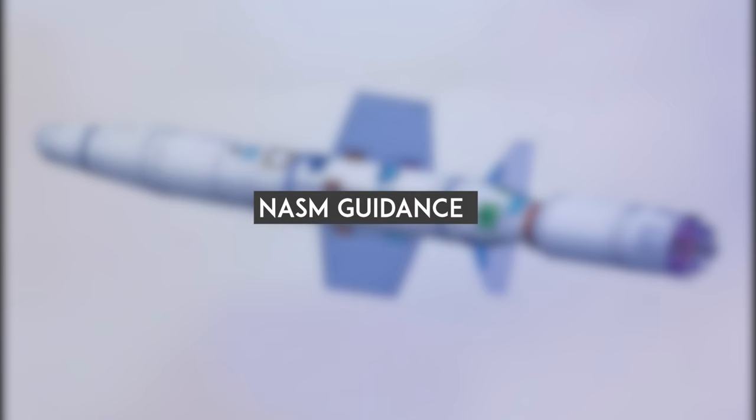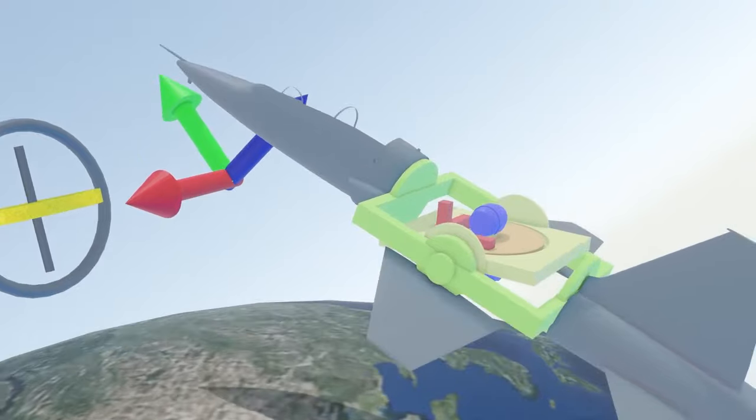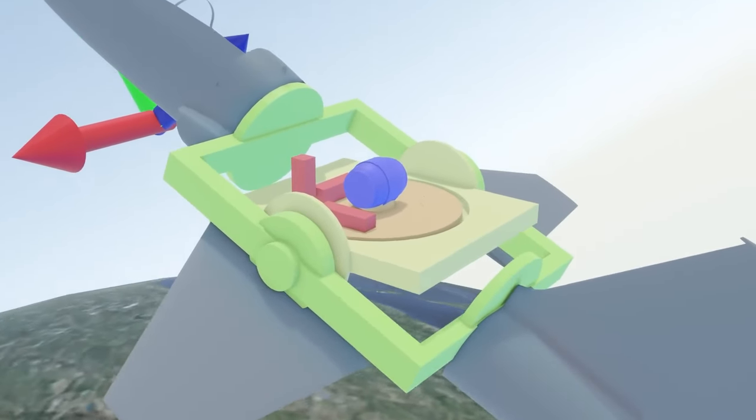The missile has three key components for guidance. The first is an inertial navigation system — think of this as the missile's internal GPS, which constantly tracks its own movements.